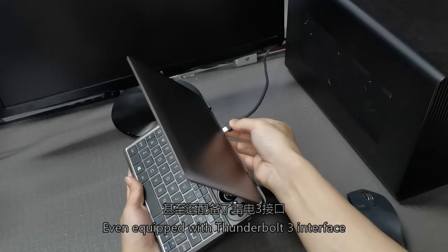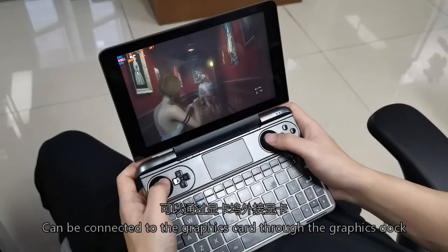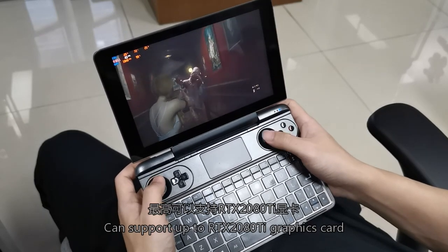It is even equipped with a Thunderbolt 3 interface, which can be connected to an external graphics card through a graphics dock, enabling the power of an RX 5700 XT or similar high-end GPU.